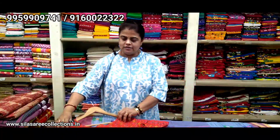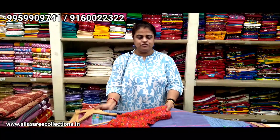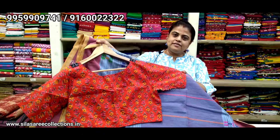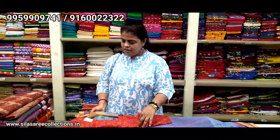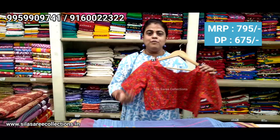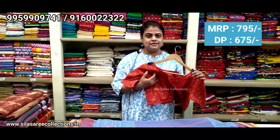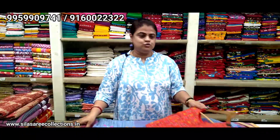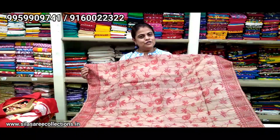Smart, pure cotton printed blouse — see how beautiful it is, color combination too good. Princess cut, front hooks, blouse chest size 40, price ₹795, after discount ₹675. You can book this blouse with us. Only blouse bookings are not through video call — online minimum order is 2.